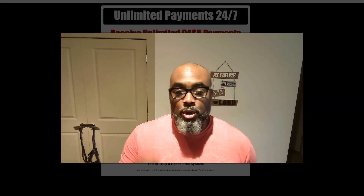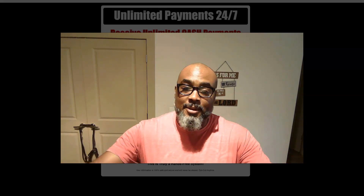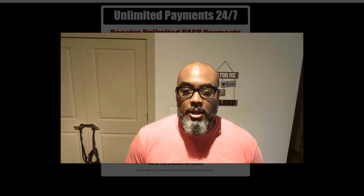On top of that, it has a component in there that I love, and it's called leverage, where you can use the efforts of your team to generate more unlimited commissions. Because the way the system is set up, it has a reverse one-up compensation plan, and I'll show you a little bit more about that.